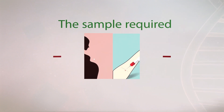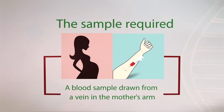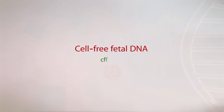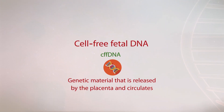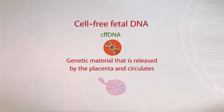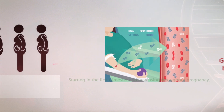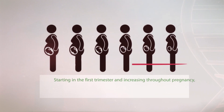The sample required is a blood sample drawn from a vein in the mother's arm. Cell Free Fetal DNA is genetic material that is released by the placenta and circulates in small quantities in a woman's blood during pregnancy, starting in the first trimester and increasing throughout pregnancy.